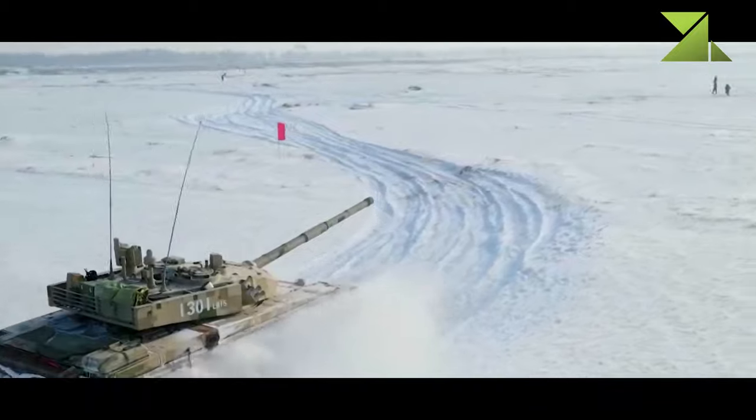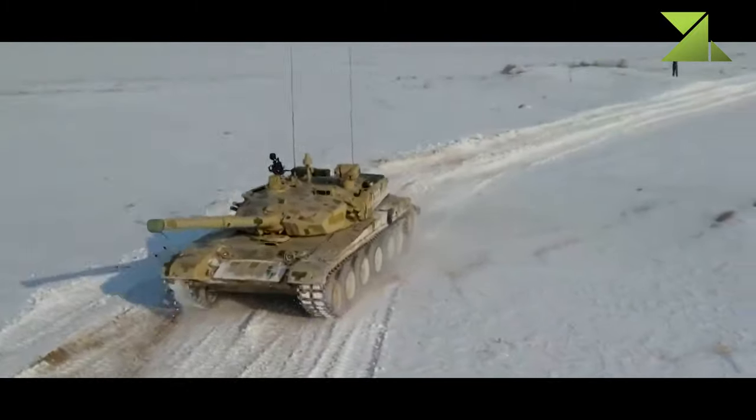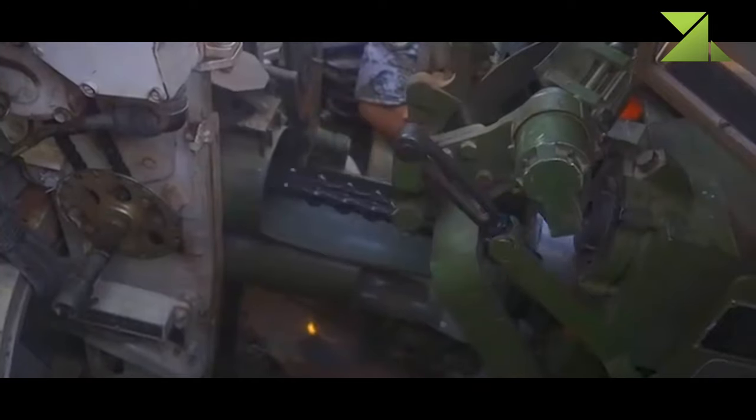The Type 99A tank is fitted with a carousel-type autoloader. The autoloader, as well as the gun, was also copied from Soviet/Russian designs. Maximum rate of fire is 8 rounds per minute. In case of emergency, the gun might be loaded manually, though in this case the firing rate is reduced to 1–2 rounds per minute. Around 41 rounds, including anti-tank guided missiles, are carried for the main gun.